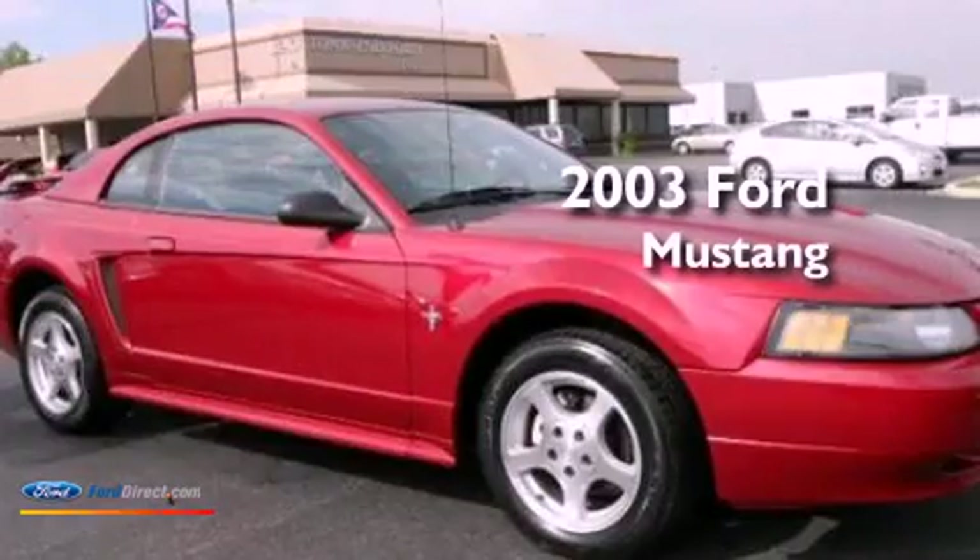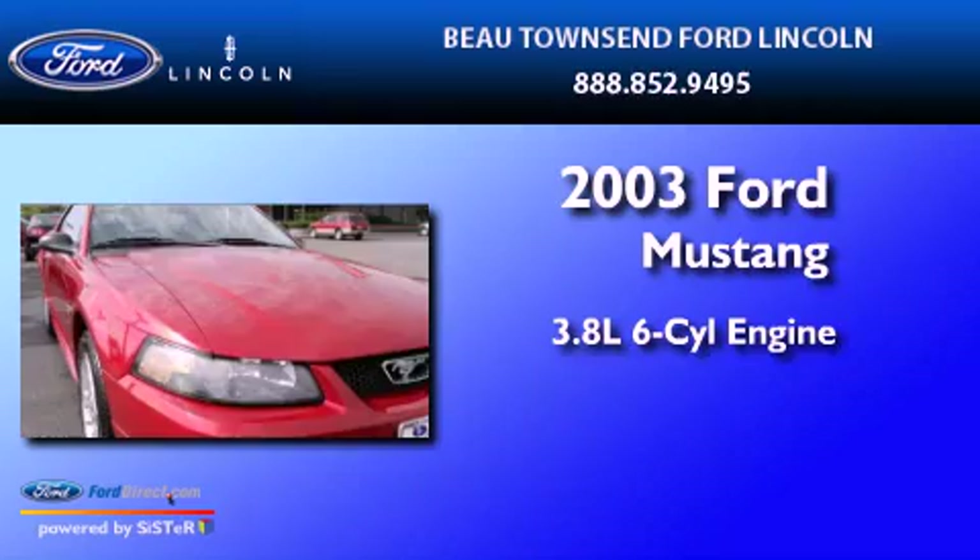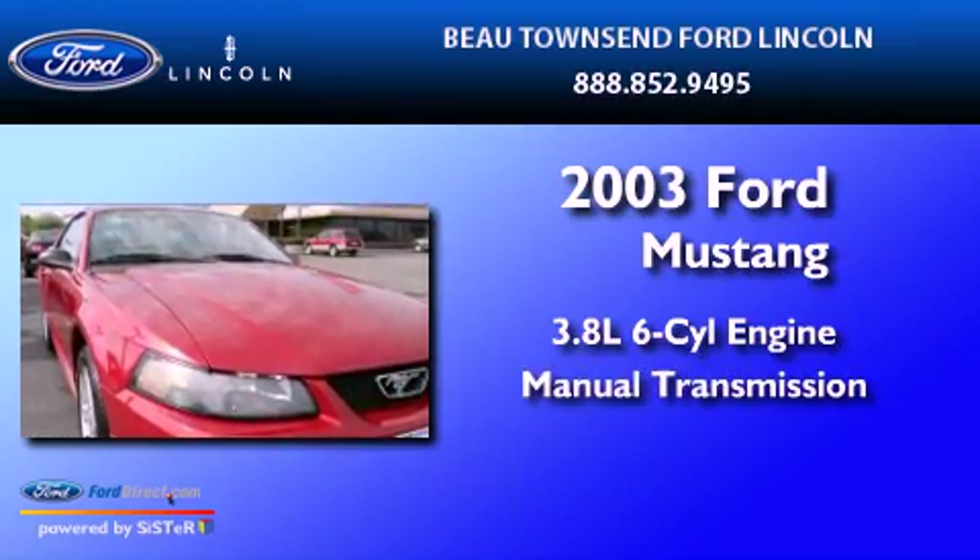This is a 2003 Ford Mustang. It has a 3.8-liter six-cylinder engine and a manual transmission.